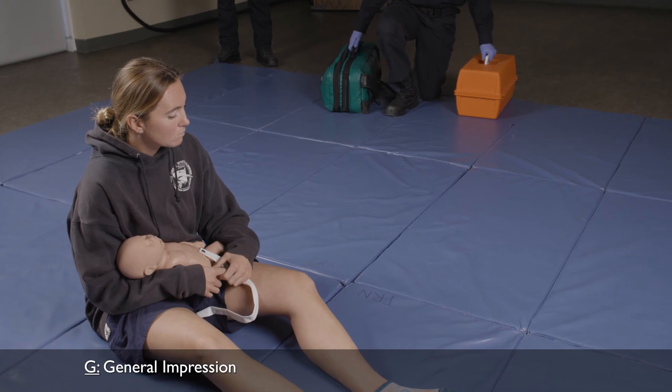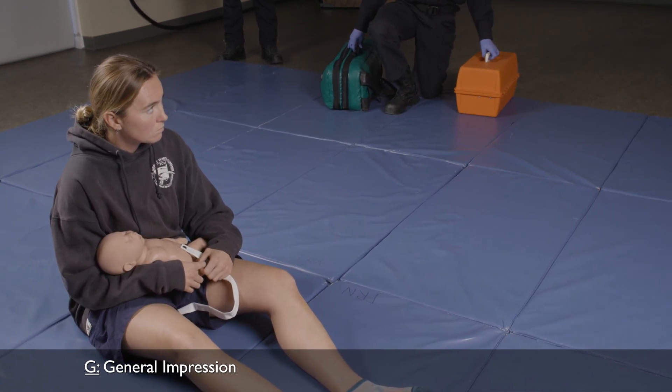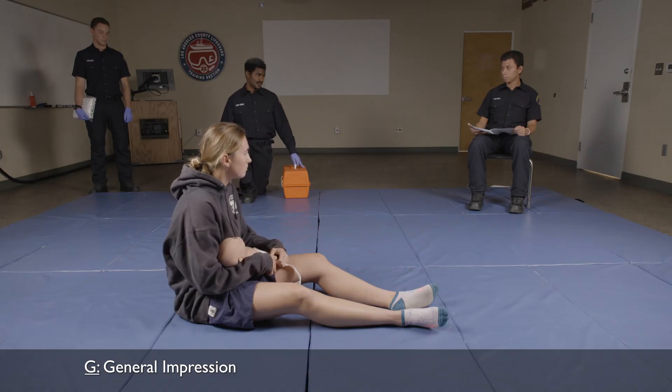What is the general impression of my patient? She's holding her newborn. The mother looks worried. Based on this presentation, I would say that the patient is in mild to moderate distress.